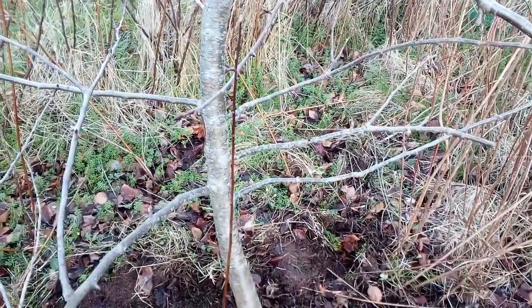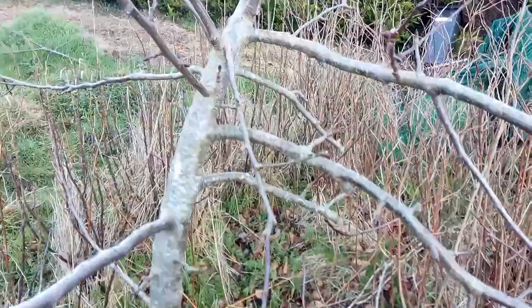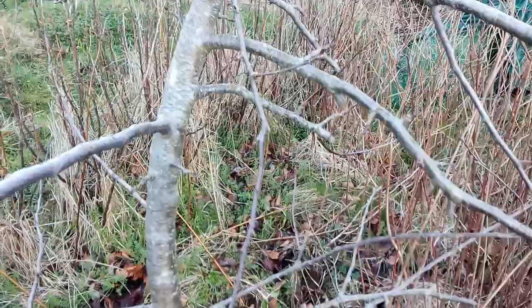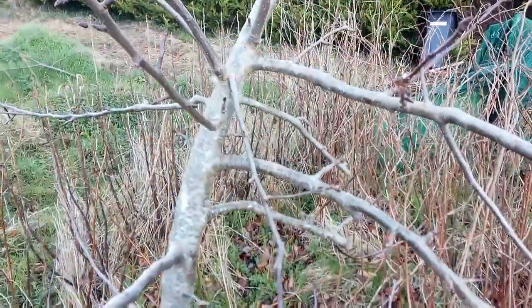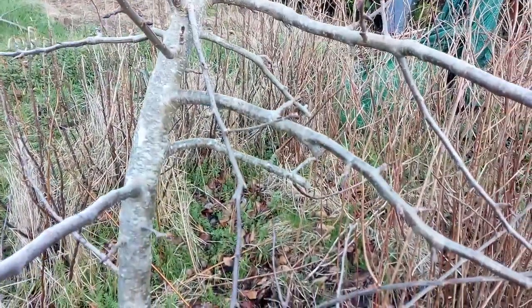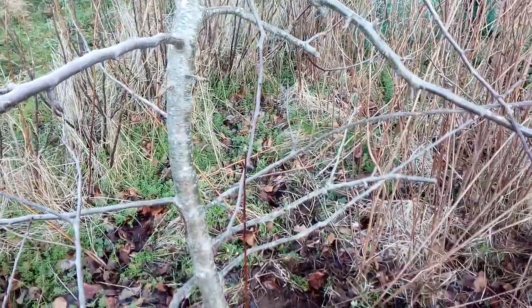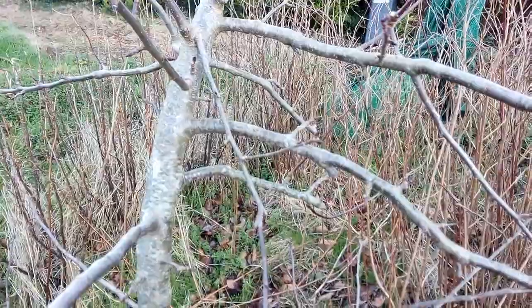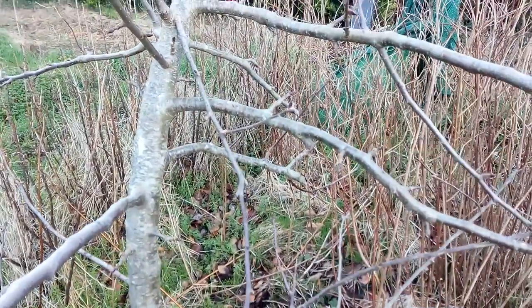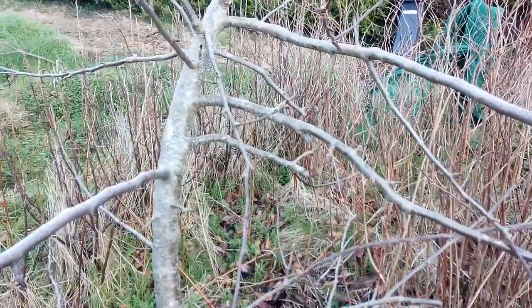Also in need of removal: this branch is growing in a downward direction, which will cause it to interfere with other branches growing in a better, more upright direction.